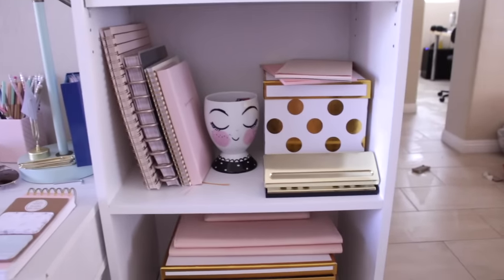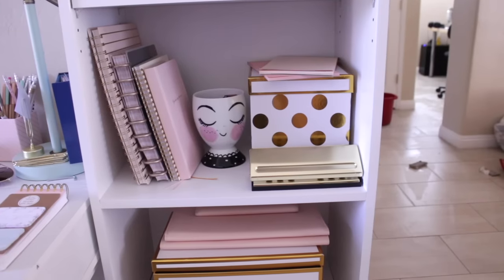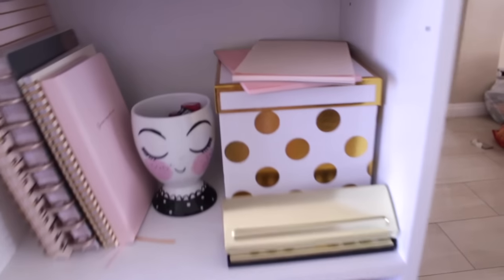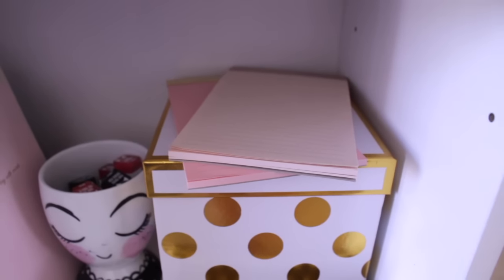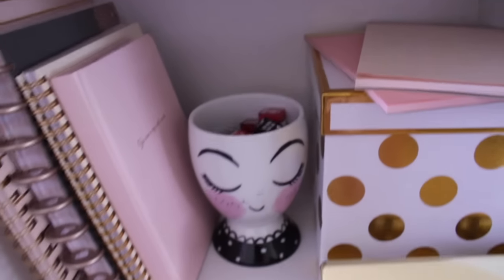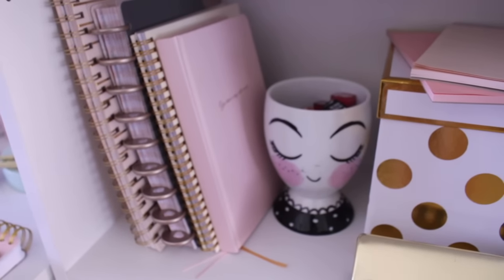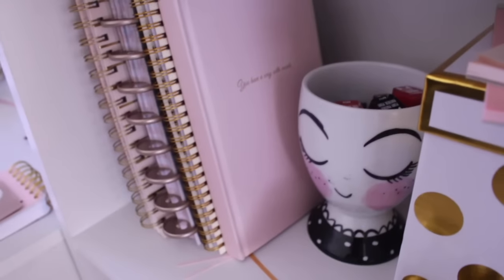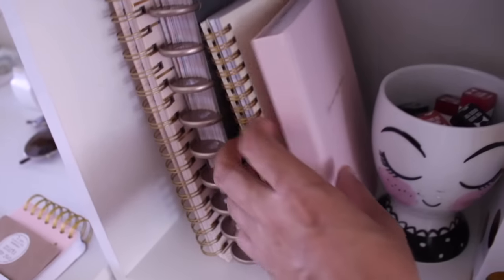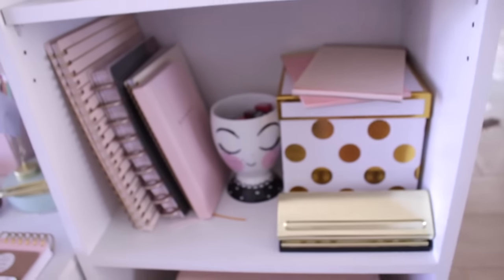This third shelf — most of it is Target and there's some C. Jane Work. We have the Recollections Gold Punch sold at Michaels. There's another gold and white box. The papers on top are from Office Depot by a brand called Devoga. The Threshold cup from Target. This blank journal is from the C. Jane Work collection at Office Depot — it says 'You Have a Way with Words.' Here's a Devoga notebook from Office Depot that says 'Hello,' the Horizontal Happy Planner, and the Sugar Paper Planner.